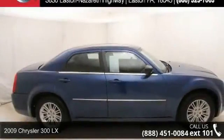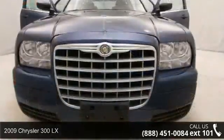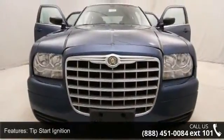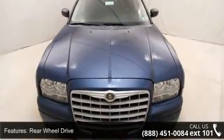Check out this 2009 Chrysler 300 Series LX. If you are looking for a first-rate auto, this one could be yours today. This vehicle comes with a reliable six-cylinder engine, connected to a smooth shifting automatic transmission.